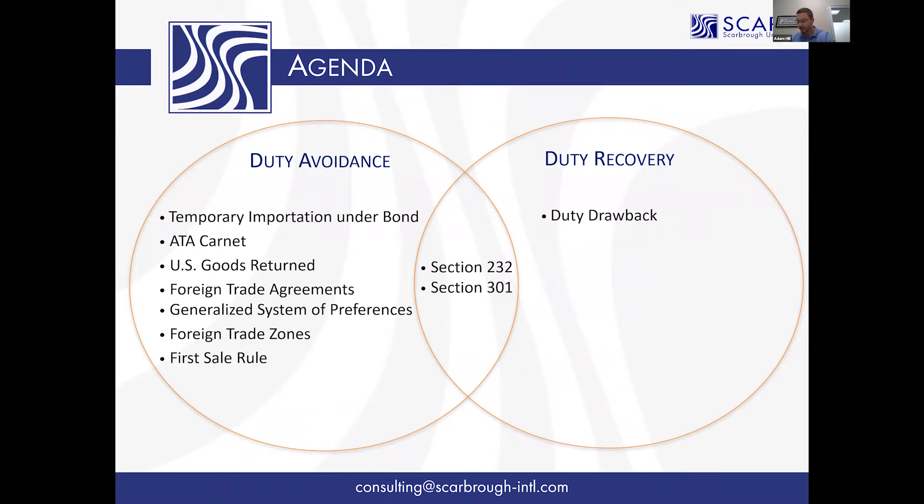The importer really has to take the initiative, because in many cases you may have taken the position that there's a 25% tariff and everybody's got to pay it — you're just going to live with it. But then somebody in your industry files an exclusion request, and if they're successful, you're entitled to money back too. Your broker may not know you decided not to file an exclusion request, and may not be able to proactively alert you when one is granted. The importer has to take the initiative — if you haven't communicated to your broker that this is something you're looking for, that company initiative has to come from you.